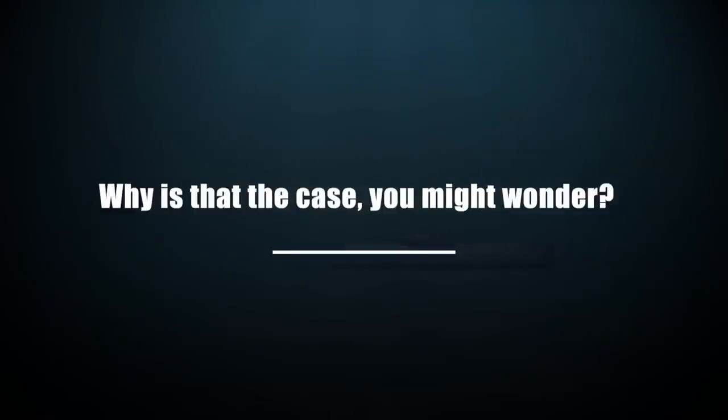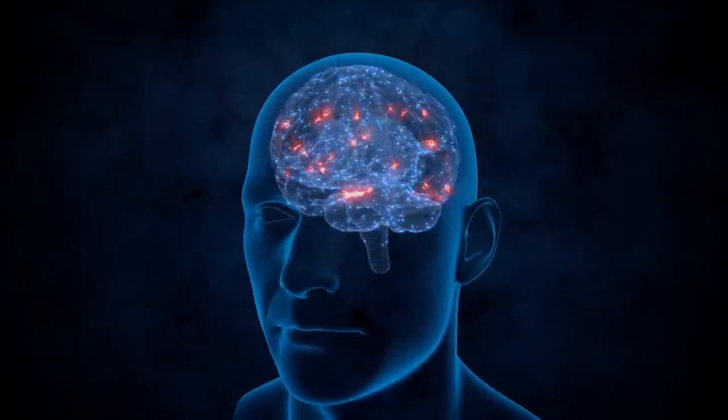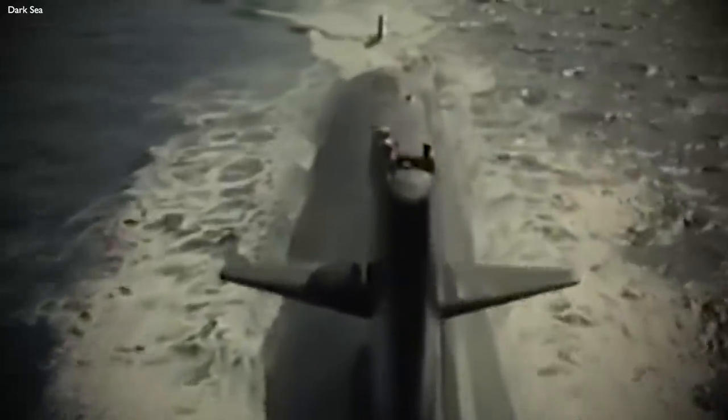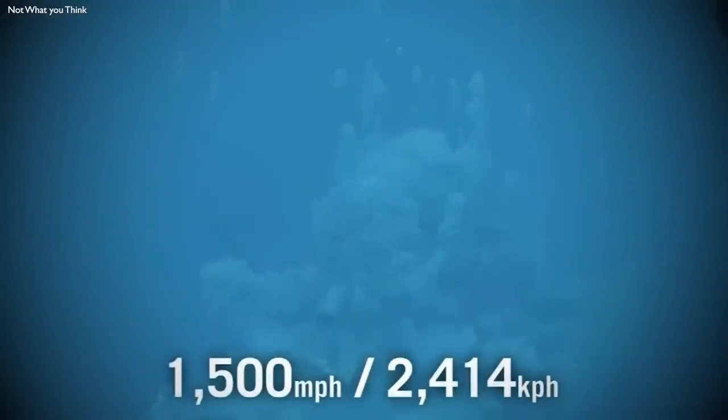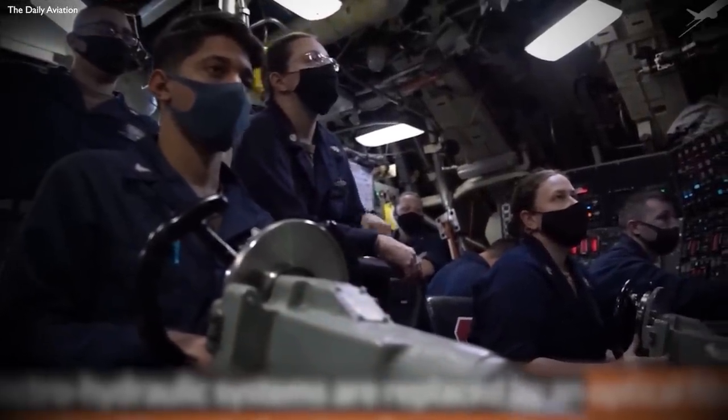Terrifying, isn't it? Yet, despite these chilling details, no one has ever experienced the implosion of a submarine firsthand. Why is that? It turns out that the human brain takes a certain amount of time to process pain — it could range from 100 milliseconds to 2 seconds, depending on the situation. The collapse of ARA San Juan's pressure hull took a mere 40 milliseconds to obliterate completely. So even if the crew was aware of the impending collapse, they never had a chance to experience it consciously. Their deaths would have been instantaneous, sparing them the horrors of the actual implosion.